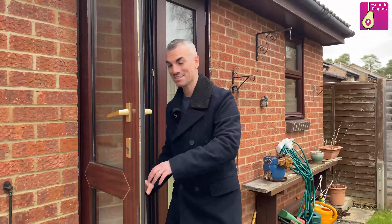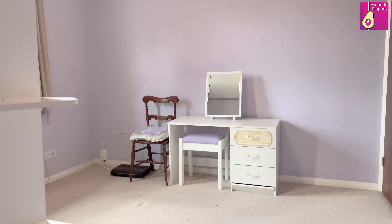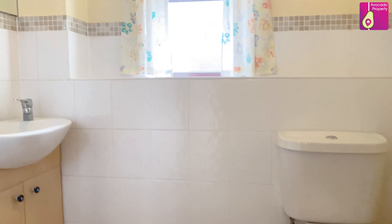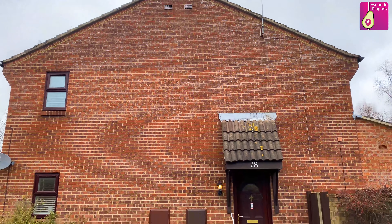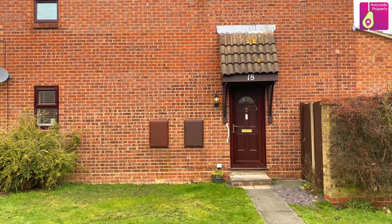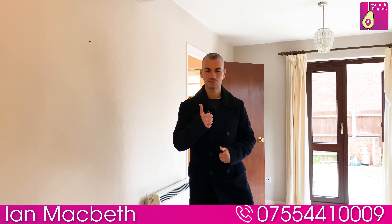Let's have a look upstairs. So if this lovely one-bedroom starter home looks like your next home, I'm Ian Macbeth from Avocado Property. Please give me a call and we'll book your personal appointment. Thanks for watching.